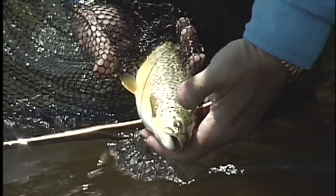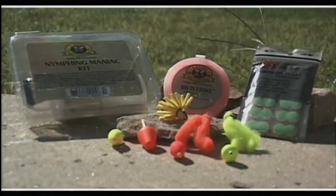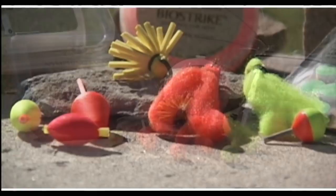So what is a strike indicator? A strike indicator is considered anything that can be attached to the leader to let the angler know that the drift of a sunken fly has been intercepted by feeding fish. The device used to signal the take and help suspend the offering can be a number of items such as yarn, cork, foam, or even a large dry fly.